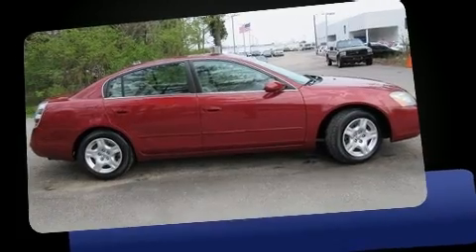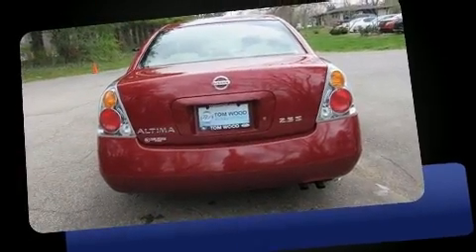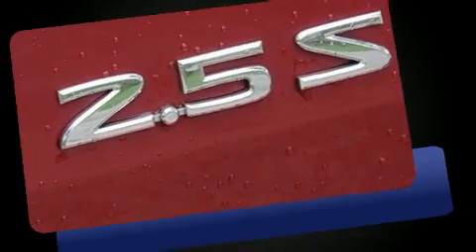Introducing the 2004 Nissan Altima. This four-door, five-passenger sedan provides exceptional value. Smooth gear shifts are achieved thanks to the efficient four-cylinder engine, providing a spirited yet composed ride and drive.